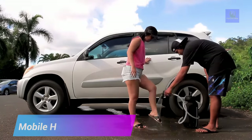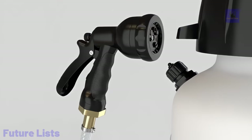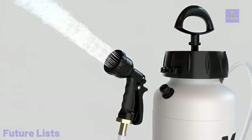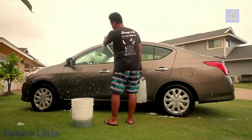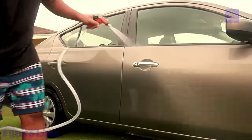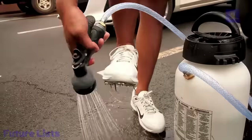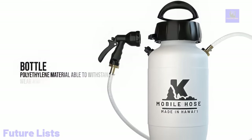Make your outdoor activities easier and more enjoyable with the Mobile Hose. This powerful and portable garden hose is designed for on-the-go use, making it perfect for camping, boating, and gardening. With its compact and lightweight design, it's easy to carry and store, while its durable materials can withstand various weather conditions and resist kinks and tangles. Adjustable high-pressure nozzle settings provide the perfect water flow. Strong and steady water flow with minimal wastage, and easy connection to standard outdoor faucets for quick fill and storage.